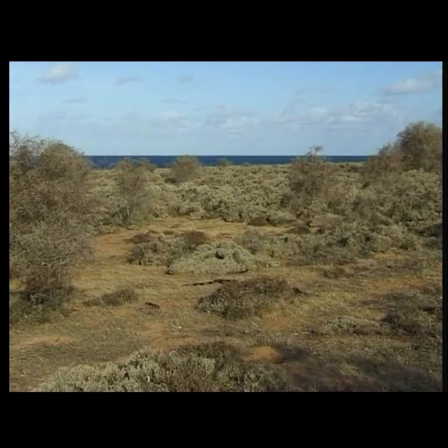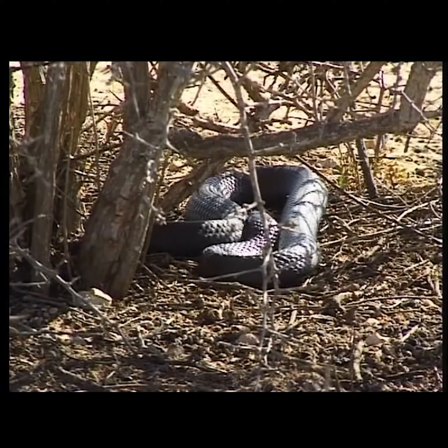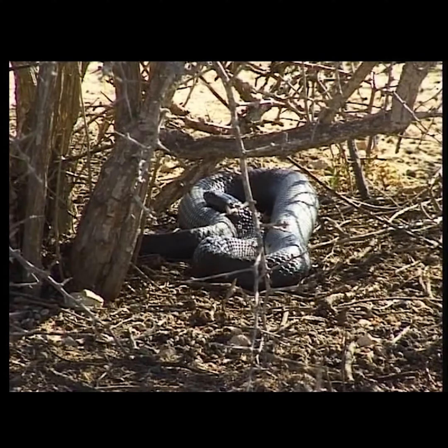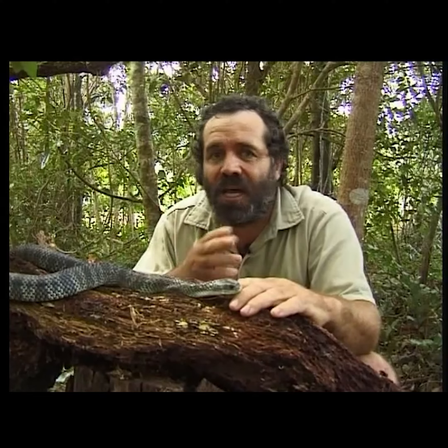Island tiger snakes are snakes with a difference — they're found on a number of small islands off Australia's southern coastline. These castaways have been stranded here since the end of the last ice age. Here they make a good living and they do it in a quite unexpected way. But their story starts on the mainland with one of Australia's most familiar snakes: the common tiger snake.